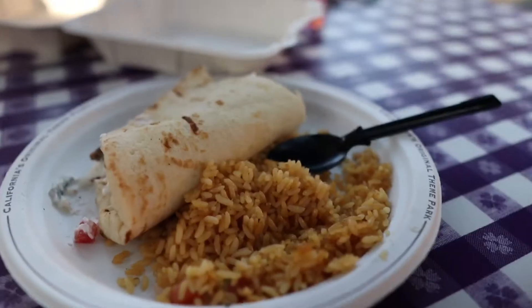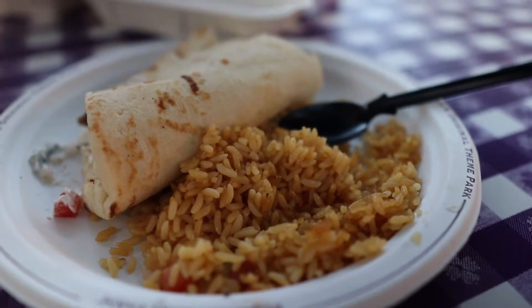Before I give my final review, let's go ahead and try the rice. The rice in this dish was okay — it was a little bland.